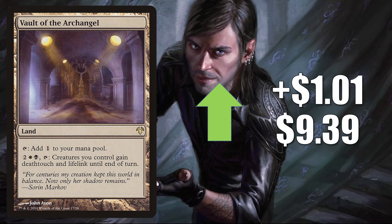Vault of the Archangel, the copy from the Modern Event Deck, goes up $1.01 to $9.39. It is getting a reprint in the Showcase Midnight Hunt Secret Lair, so keep that in mind. It is a solid Commander card, many times found in Edgar Markov builds. We know that build could be getting more play soon, which is why there could be a little attention on this card. This is also in a Modern Orzhov Tokens build.